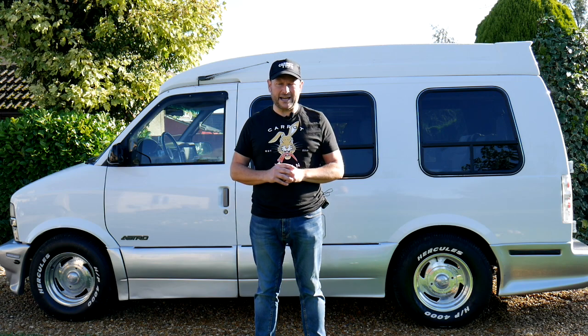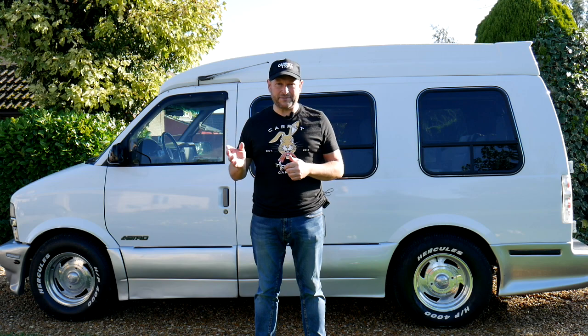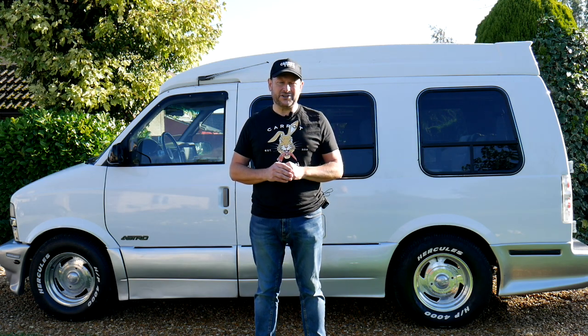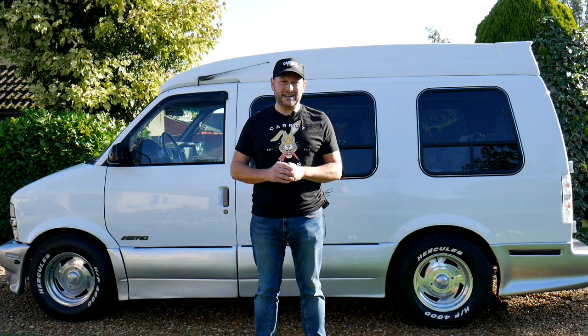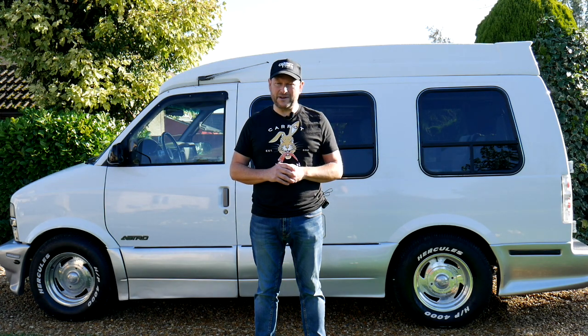A lot of these vans in the UK have come from Japan, because they were shipped from America to Japan. There's a huge market for these vans in Japan, and one of the advantages of the Japanese market is the fact that it's a temperate climate so the vans don't rust. This van has been here since 2008, has been really well looked after, and is in outstanding condition as you'll see as we go around.